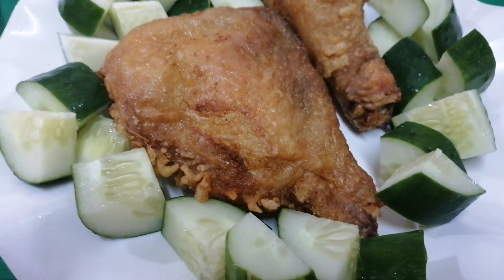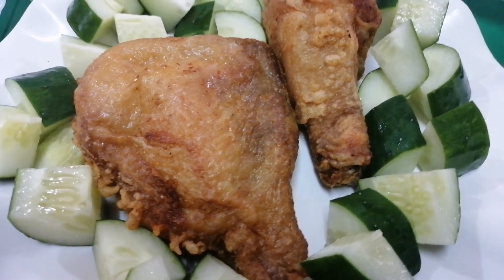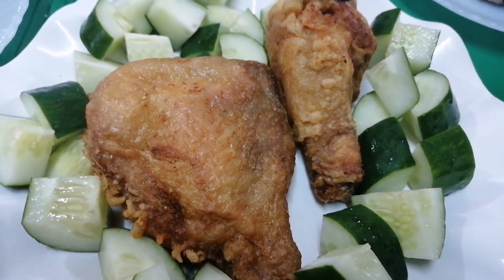This is our lunch for today. You can see our first ever harvest of cucumber is here. My husband just sliced it like this and we could just eat it together with fried chicken. Let's eat!